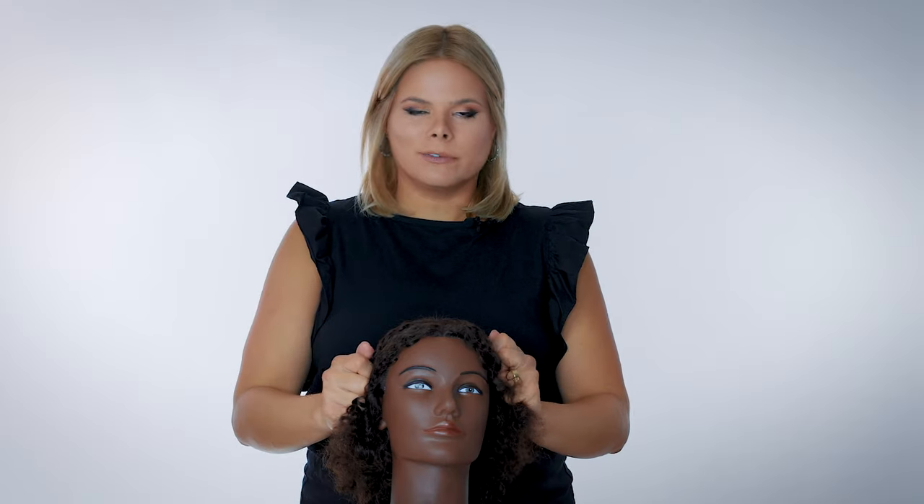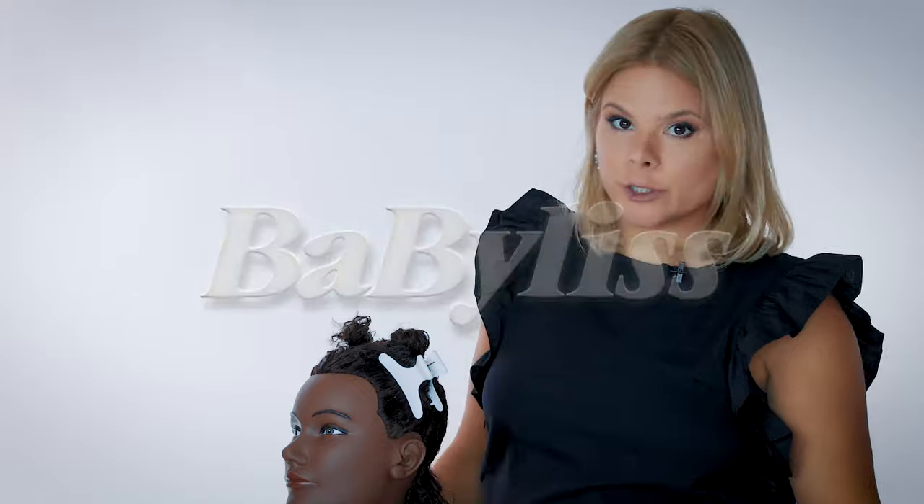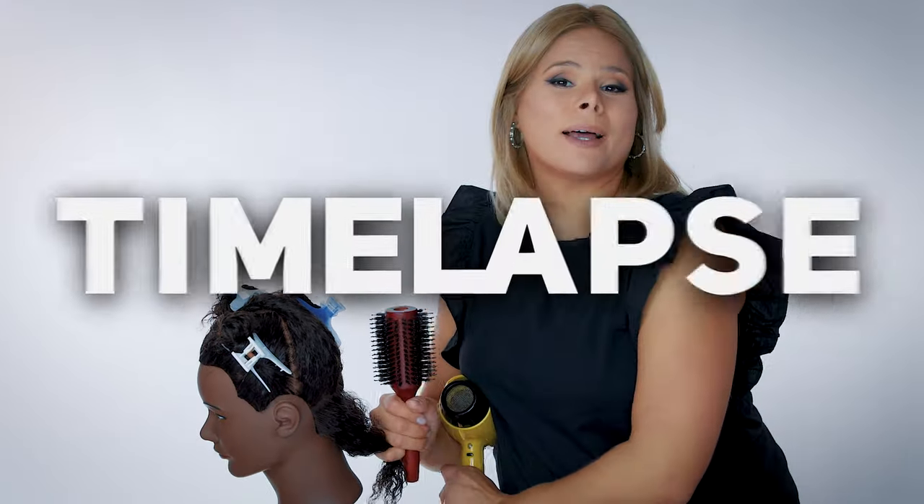I have a mannequin here. I tried to get something relatable — very straight hair wouldn't be a good comparison since anything would get it straight, and super curly hair isn't for everyone. So I picked something with curls and a little frizz, right in the middle. We're going to do half with the regular blow dryer first.